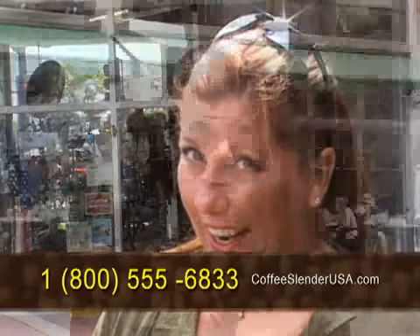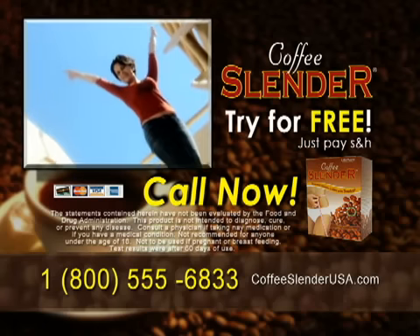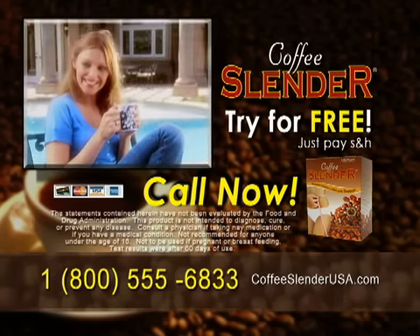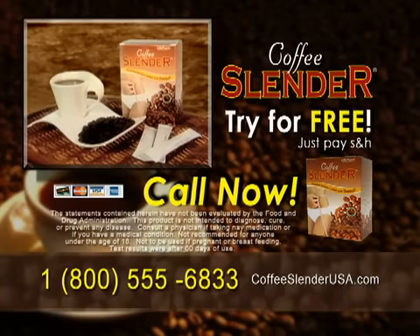What's the catch? There's no catch. Today you can try Coffee Slender for free. Just cover shipping and handling and you'll get one full box of Coffee Slender for free. Now it's your turn to drop those extra pounds. Call the toll-free number on your screen, or log on now, and try Coffee Slender for free. Call now.